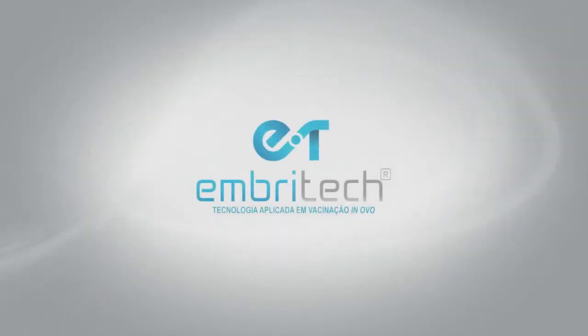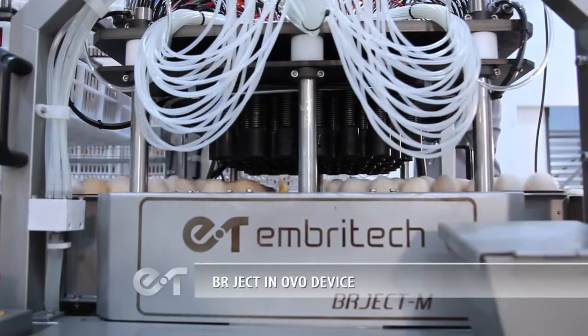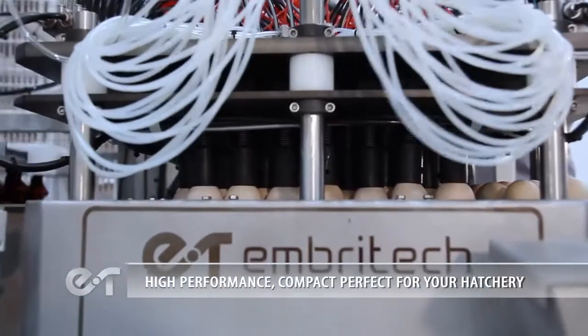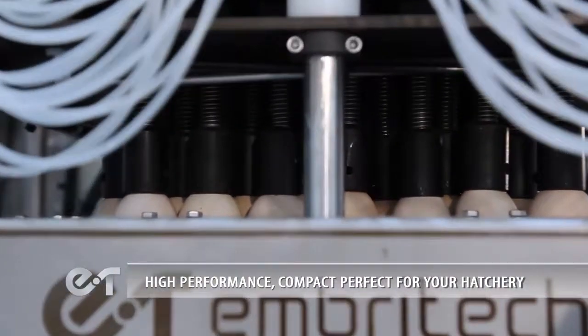EmbryTec — technology applied in InOvo vaccination. The BR Ject InOvo device is high performance, compact, and perfect for your hatchery.